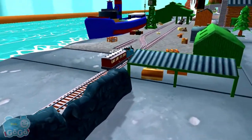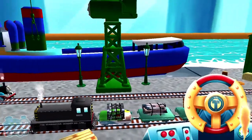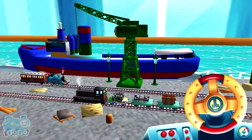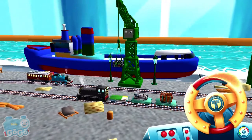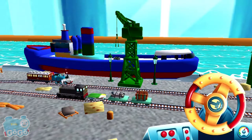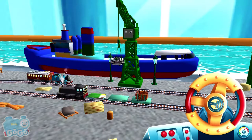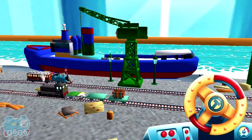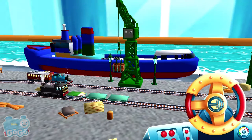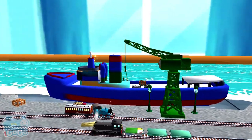Can you help Cranky the Crane unload our friendly engine and put the special deliveries onto the boat? Wind the crank to lift and lower the deliveries. Good job! Super! That was great.